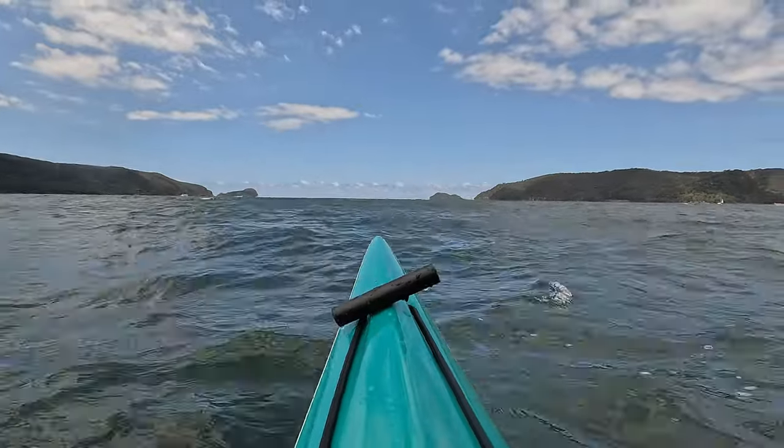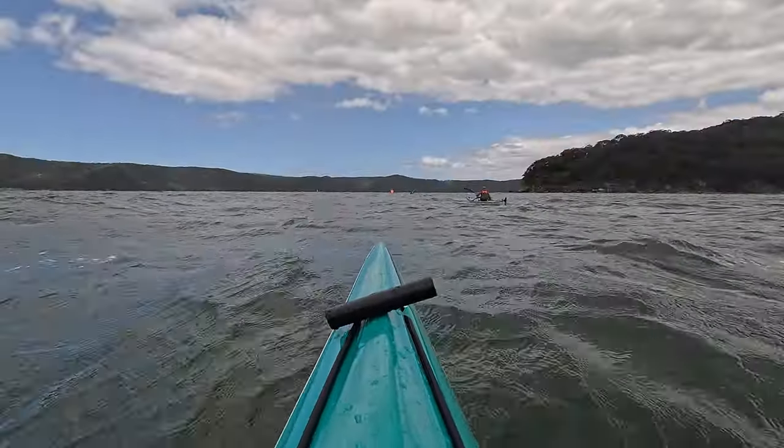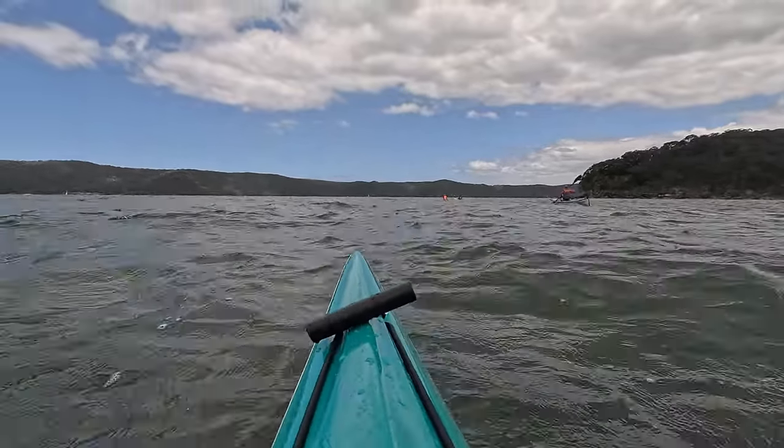G'day and welcome back to the channel. I haven't made a video in a couple of months — a few times I've been able to kayak but the weather has turned out really ordinary, so it's not made it great for trying to film. I normally spend most of the time just trying to stay in the kayak. Today we're heading south about three hours to Canberra for the annual Balloon Spectacular.